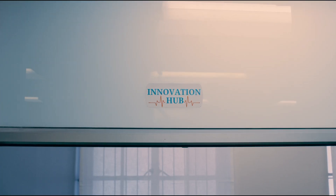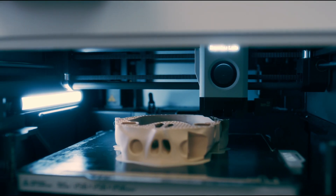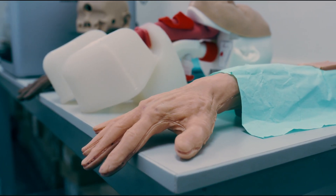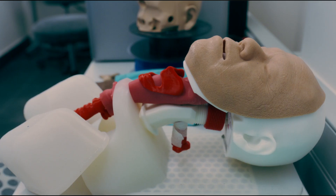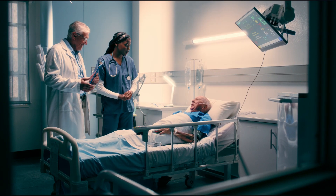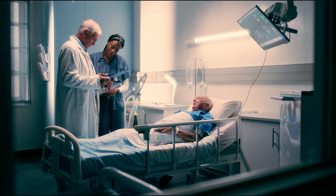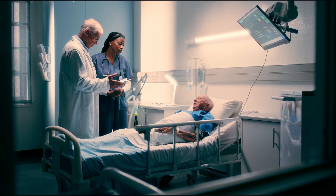An integral part of our centre is the Innovation Hub. Here we develop and manufacture our own mannequins tailored specifically to fit the unique healthcare context our students will face. This ensures that our training materials are not only state-of-the-art, but also highly relevant to the environments in which our graduates will work.